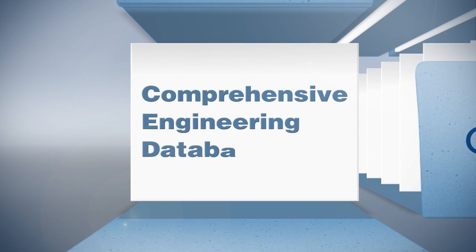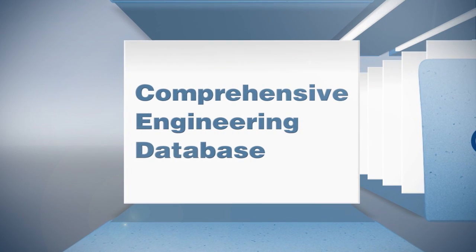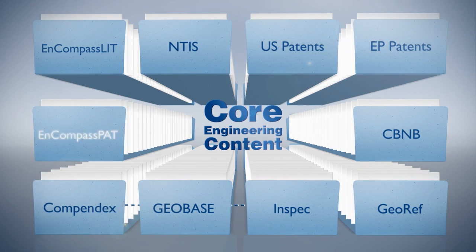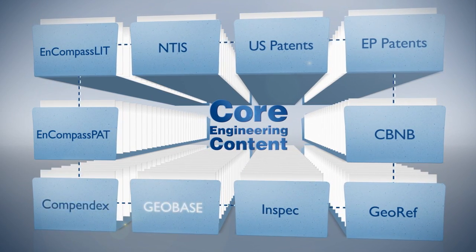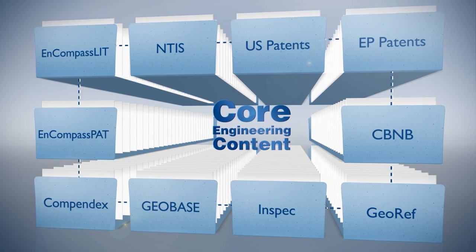one of the most comprehensive engineering literature databases available to engineers, that can be cross-searched with other databases on the platform — databases that only include relevant engineering-focused content.